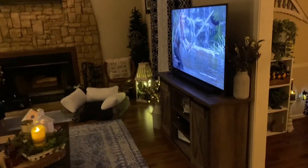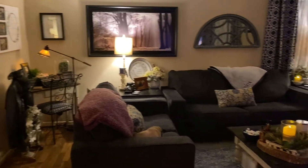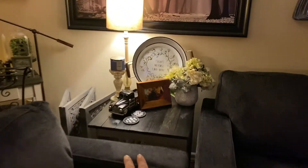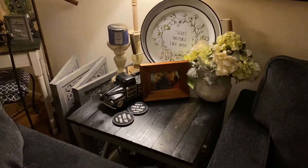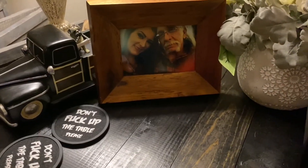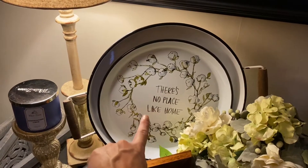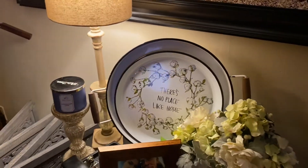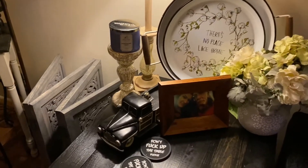Now moving on into the actual living room — here's kind of an overview of what it looks like. This is one of the end tables that we redid from a thrift store trip — it was a $5 table that we totally transformed. On it I have a picture of me and my dad, some faux flowers, and then that metal plate I think I picked up at Hobby Lobby. The bigger one was from TJ Maxx or Home Goods. And then I got my sun-drenched linen candle from Bath and Body Works — one of my favorites.